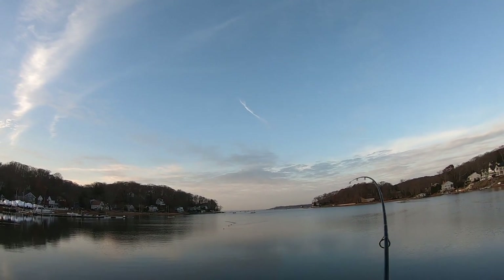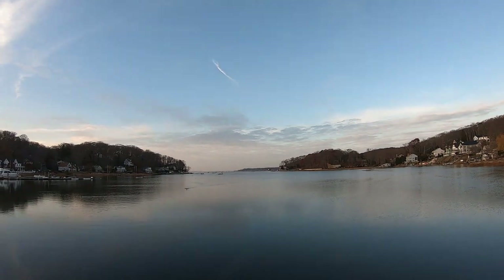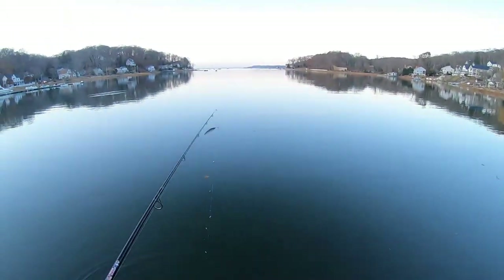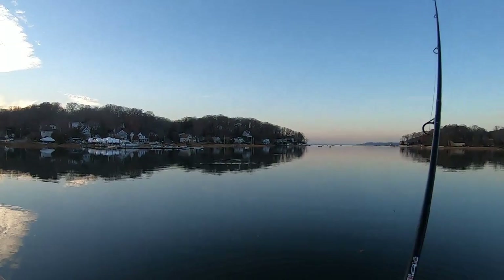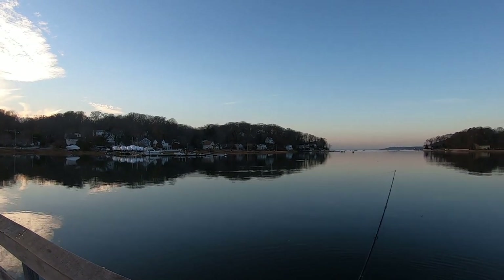I think I got a bunker. Good, he's off. Here we go — that's a herring, and he's off. That's a herring though, that was a big one. I hooked a couple bunker beforehand. That's a good sign — so they're here.